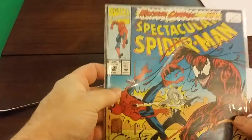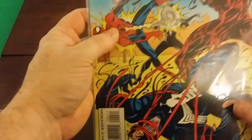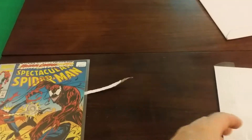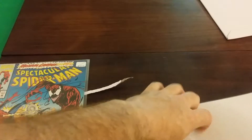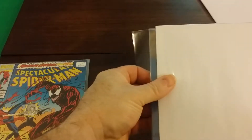Bagged and boarded. Not too bad. There's a new Venom movie coming out, and pretty much anything with Venom is going to go up in price. So I decided to get that before it's too late.